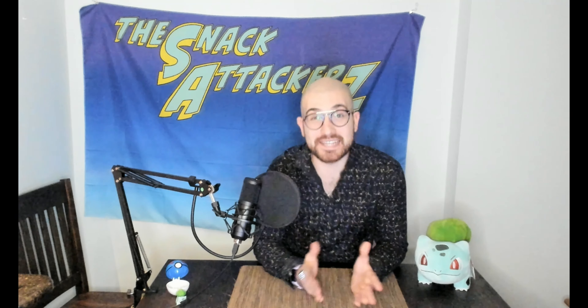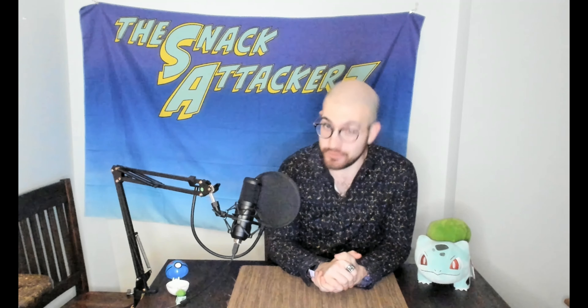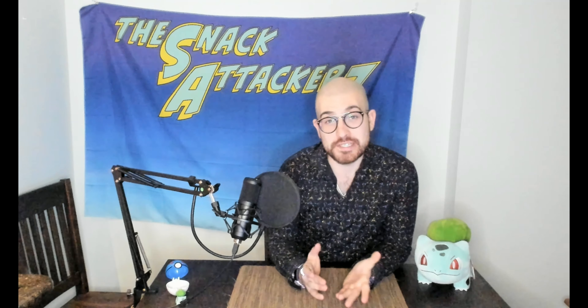Welcome Snack Attackers, my name is Jason and I have another potentially fantastic product to review for you guys today. But first I want to remind you to like, comment, subscribe, hit that bell, all the fun YouTube stuff. Now let's get to talking about this product.